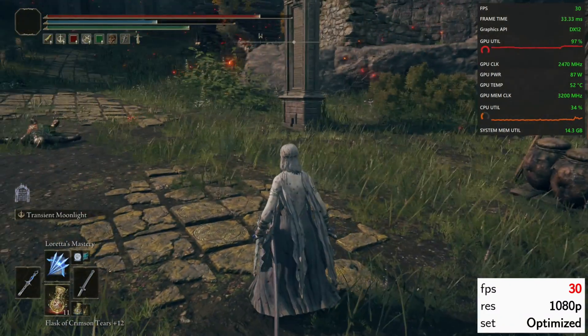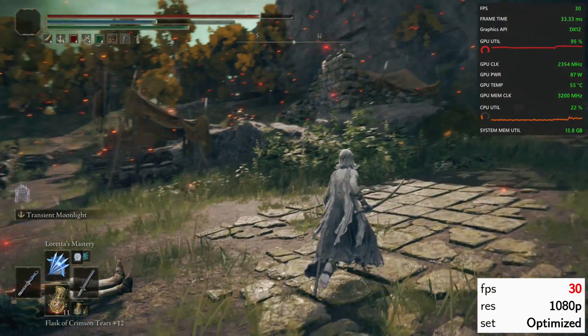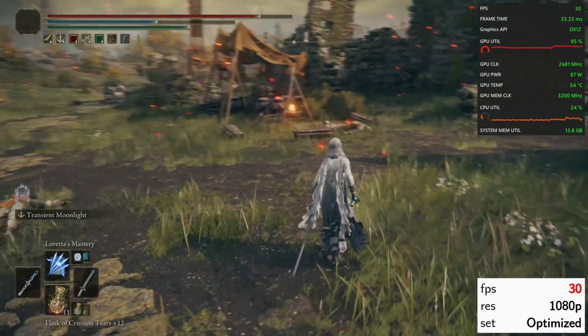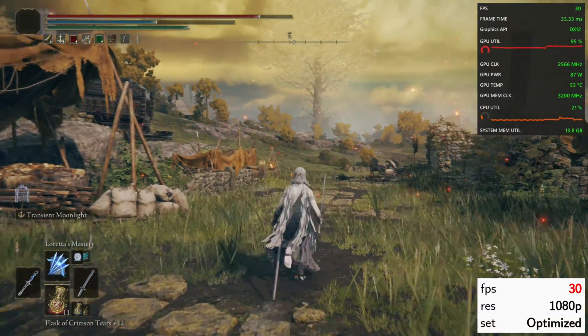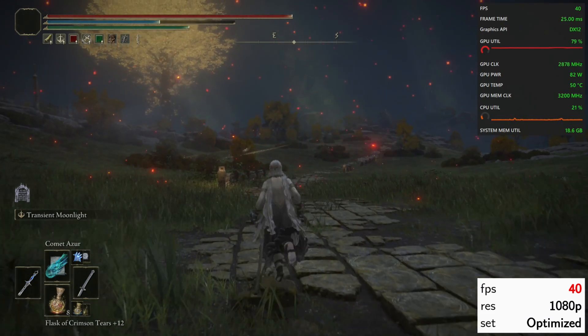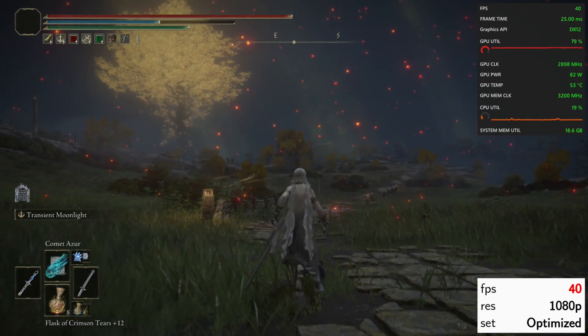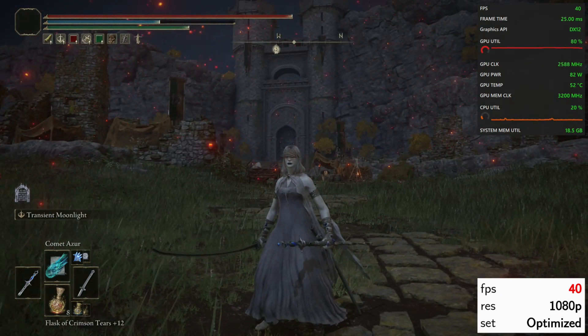For 30fps at 1080p we can simply max the settings out. I prefer depth of field and motion blur off across all my recommendations. On a 1080p screen we can use the dynamic super resolution trick to improve visuals further. 1080p 40fps is my preferred target in Elden Ring for the Radeon 780M GPU — it's a great balance of smoothness, resolution, and eye-candy settings.